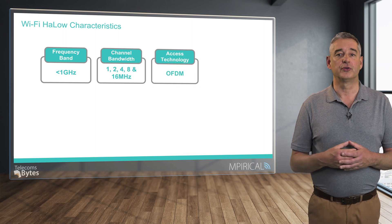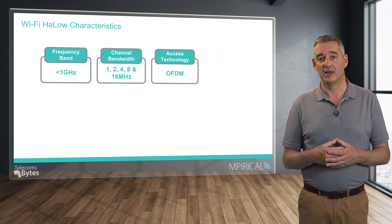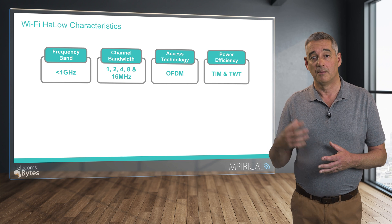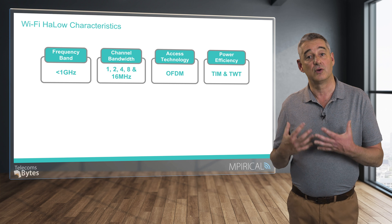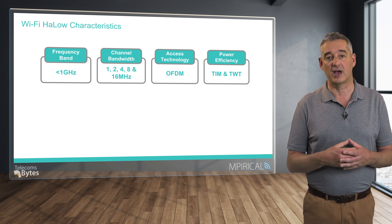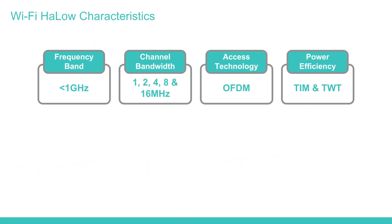HaLow also supports OFDM, or orthogonal frequency division multiplexing, in much the same way as many other radio technologies. HaLow also supports two power efficiency techniques, as these IoT-type devices may need to operate over long periods of time and not have the capability to either recharge or replace the battery. We shall discuss this later in this video.